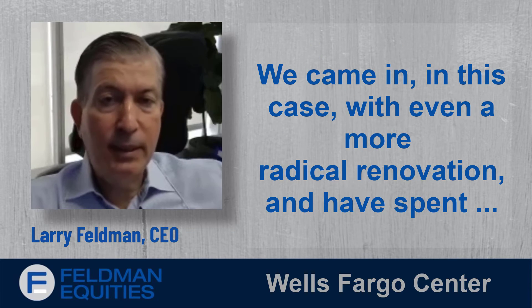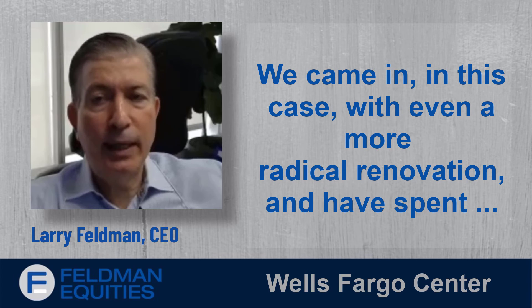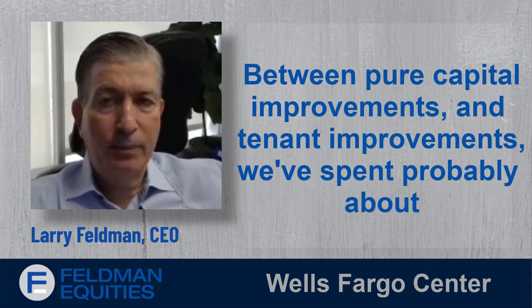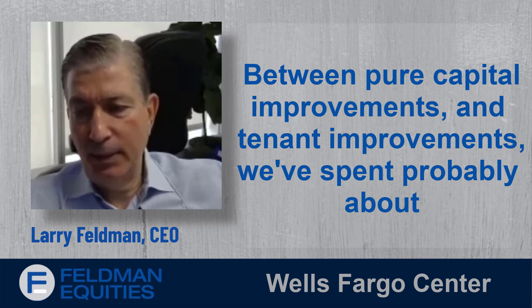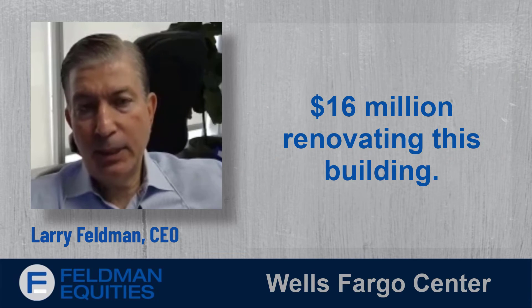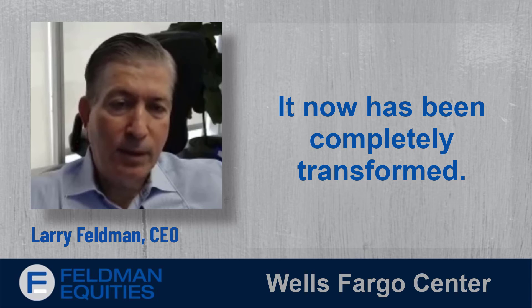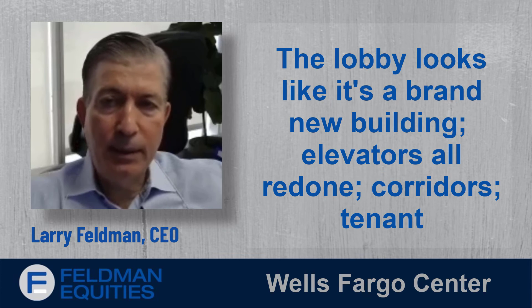We came in with an even more radical renovation, spending between pure capital improvements and tenant improvements — probably about $16 million renovating this building — and it has now been completely transformed.